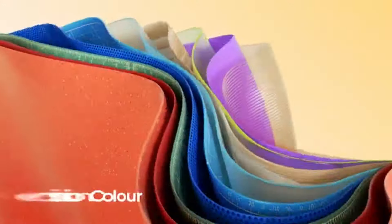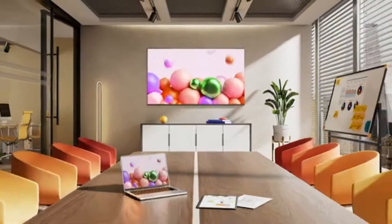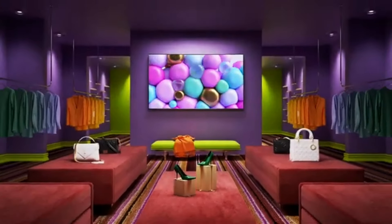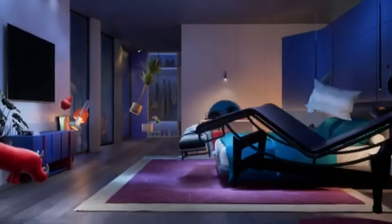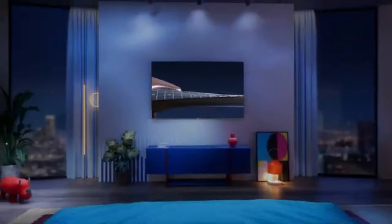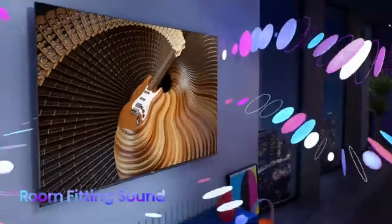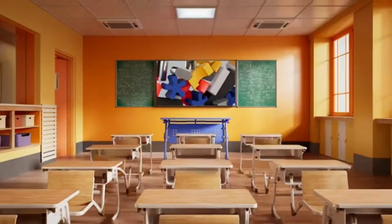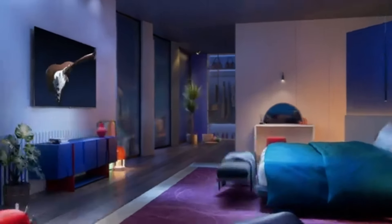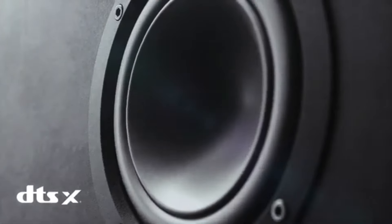Thanks to Hisense's proprietary technology, which enhances brightness and sharpness, the screen handles various lighting conditions without losing its charm. One of the standout features of the Hisense 65A6G is its integration with the Android TV platform, giving you access to a plethora of streaming services, apps, and games right out of the box. The user interface is intuitive, making navigation a breeze, and you can easily customize your home screen. With Google Assistant built in, you can control your TV using voice commands.